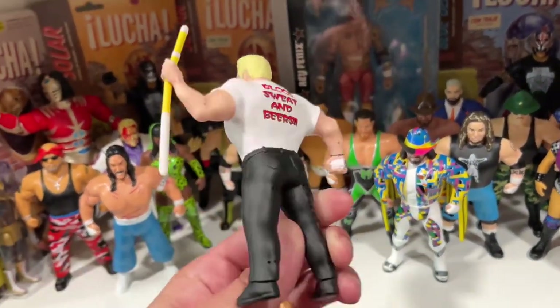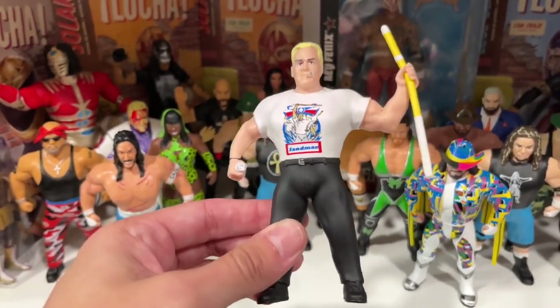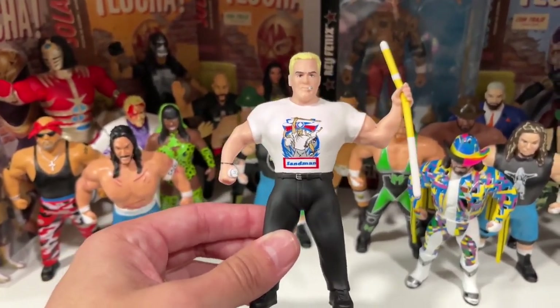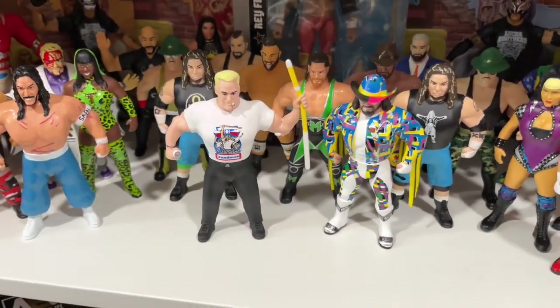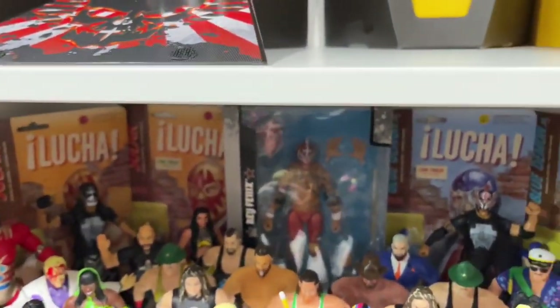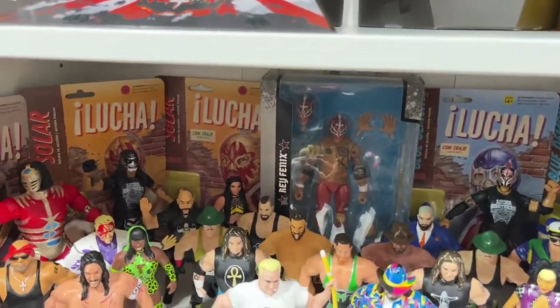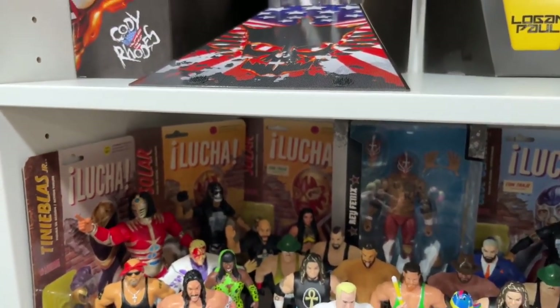Sandman - will he be revealed at WWE World? We'll have to see. At the time of posting this video, we will already have known that. I think we're going to see Headbangers. In the Legends line? Maybe in Monday Night Wars, Series 4 or 5. That'll be dope.